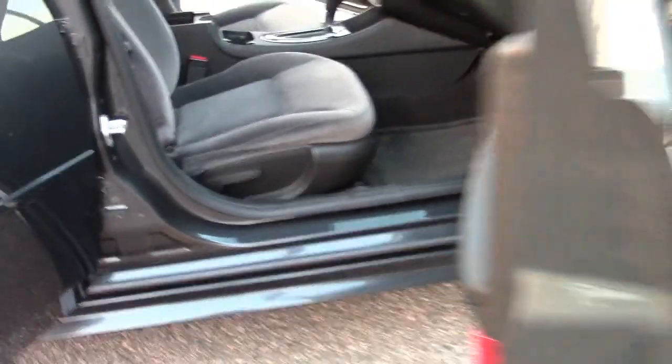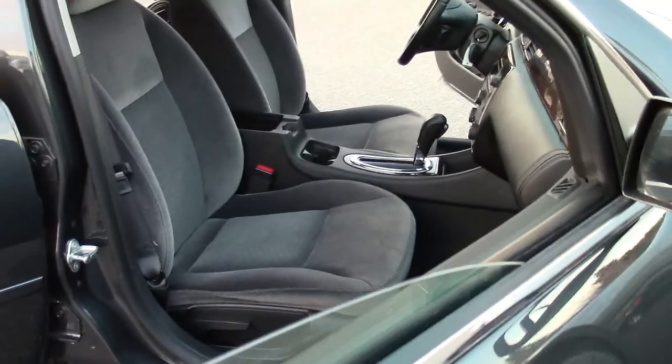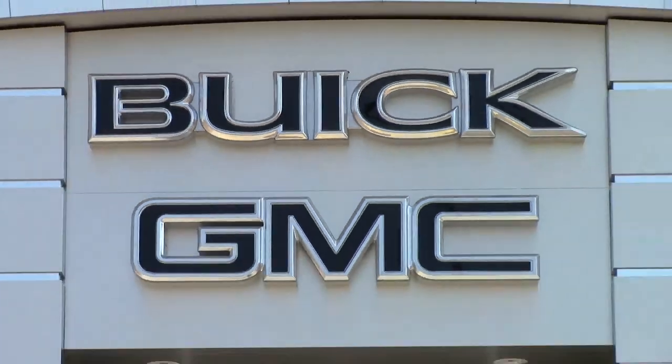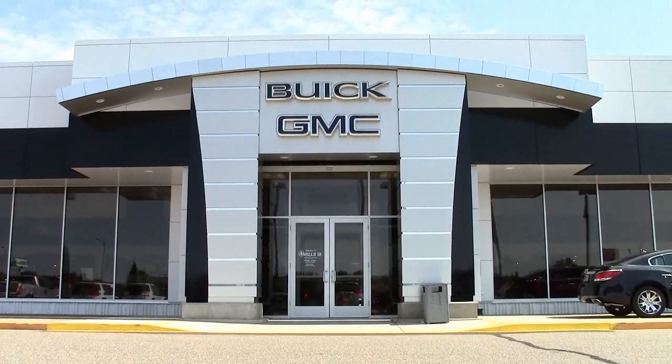If you're in the market for a new full-size sedan, why not check this vehicle out? Give us a call at 866-455-7638, or drop in to Mills GM on Highway 371 in Brainerd.